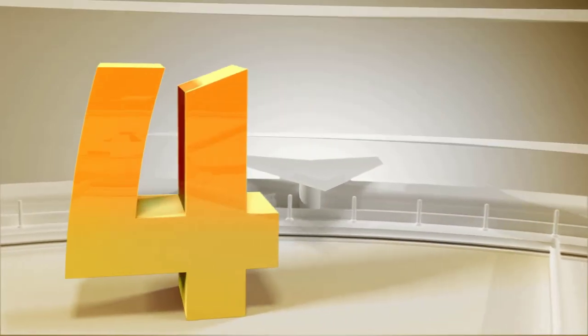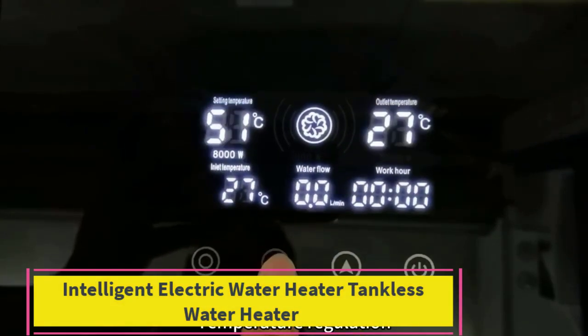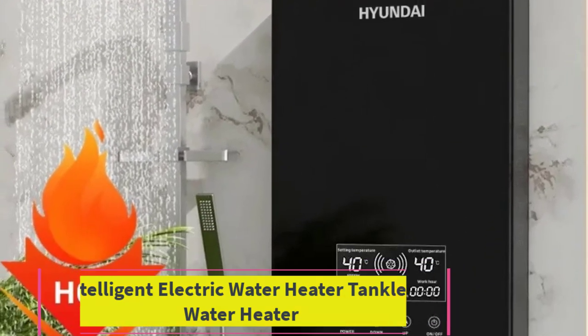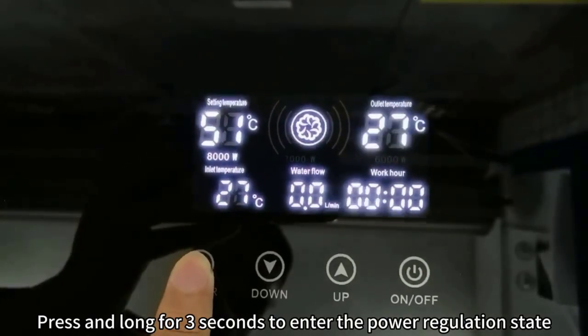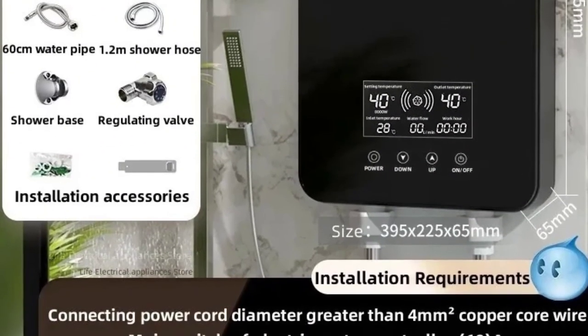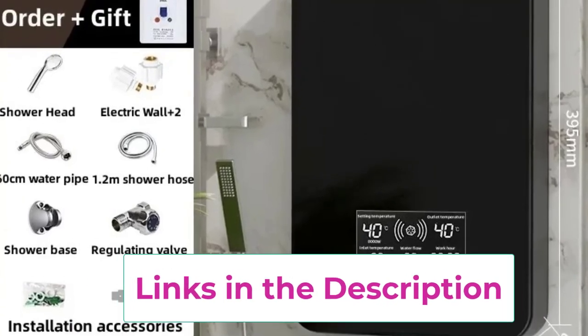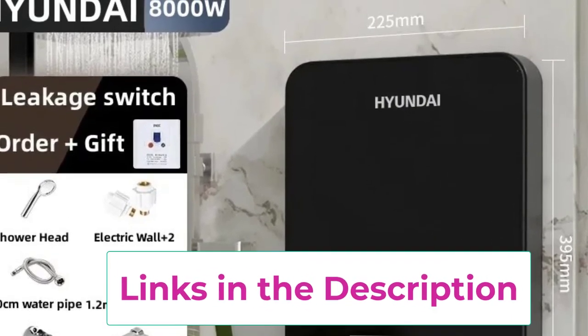Top 4: Intelligent Electric Tankless Water Heater. The Intelligent Electric Tankless Water Heater is a modern solution for instant hot water in bathrooms, apartments, and hotels. Designed for fast heating, it delivers a steady flow of hot water without the need for a storage tank. Its intelligent control system ensures precise temperature adjustments, enhancing comfort and energy efficiency.